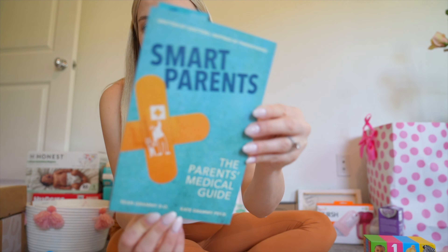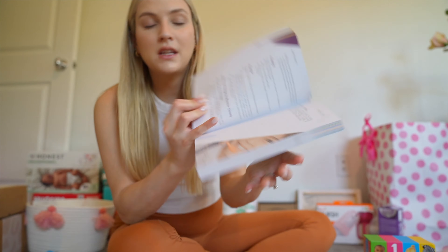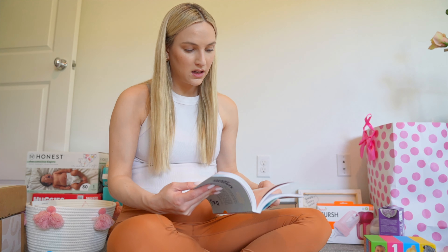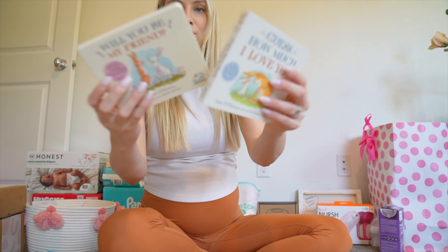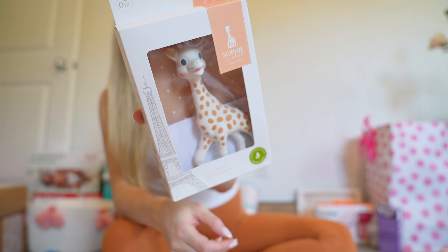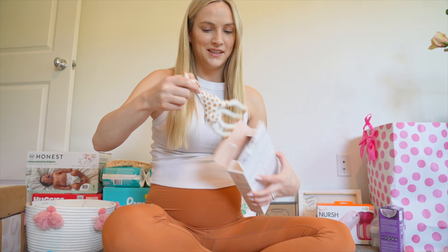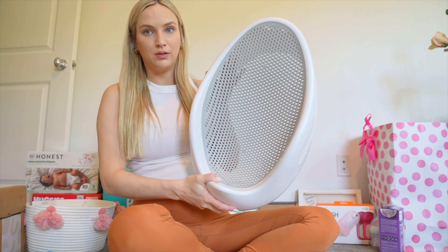A friend of ours gifted us this Smart Parents book, written by a doctor. It gives you basic knowledge on different things like rashes, allergies, and things that can help your baby or child. Then two more cute books from that custom crate and a cute little giraffe toy that my dogs are going to hate. And for bathing, we chose the Angelcare little seat — it's going to fit in our kitchen sink, good for the bath or sink.